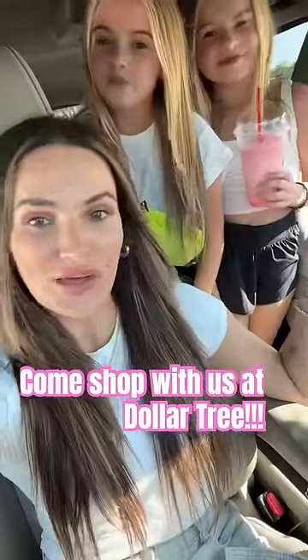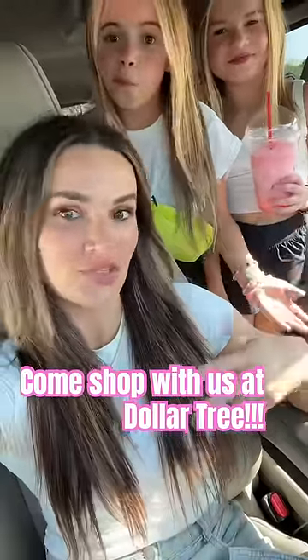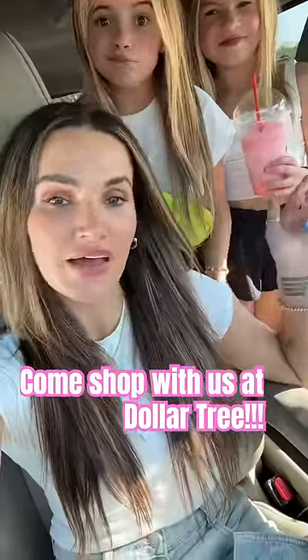Dollar Tree Day. I really don't know if we're gonna find anything because I don't even know what this store has in it, but let's go and see what we can find. Let's go.